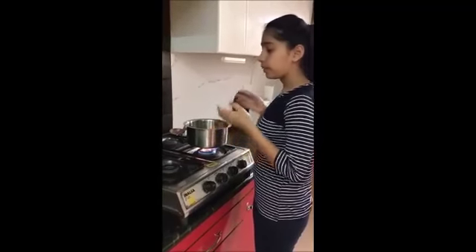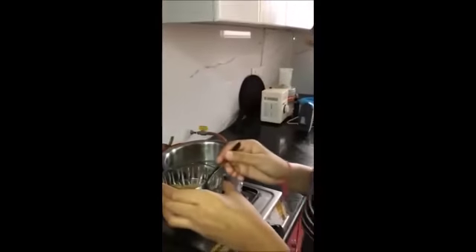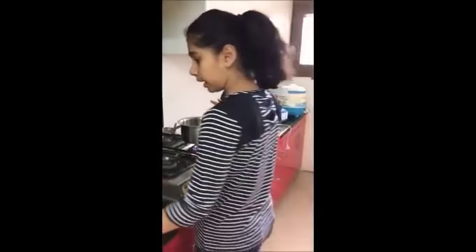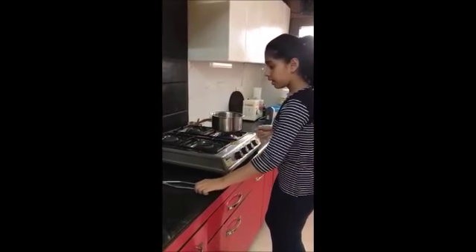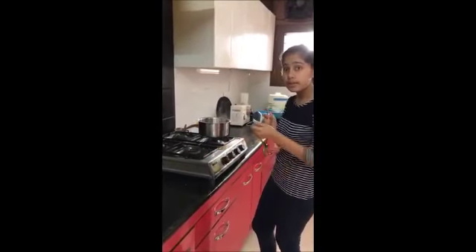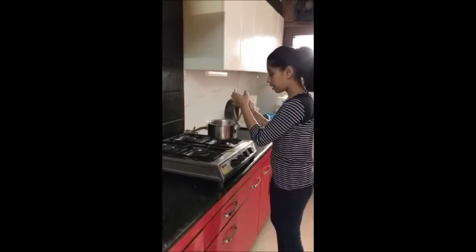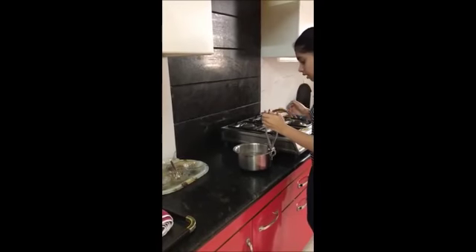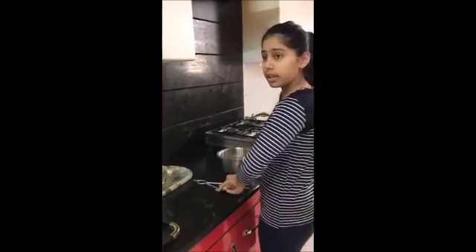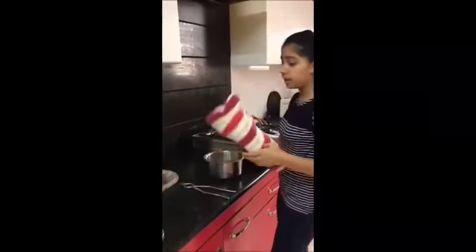Once it boils, what we're going to do is add the ajwain, or the caraway seeds, a spoonful of it in that water. Let it boil for a few minutes after this. And once it is done, turn off the burner. Make sure you maintain a safe distance while you're doing this because it is very hot. You can take a steamer as well, but I'm showing you an easier way so that everybody is able to do it.